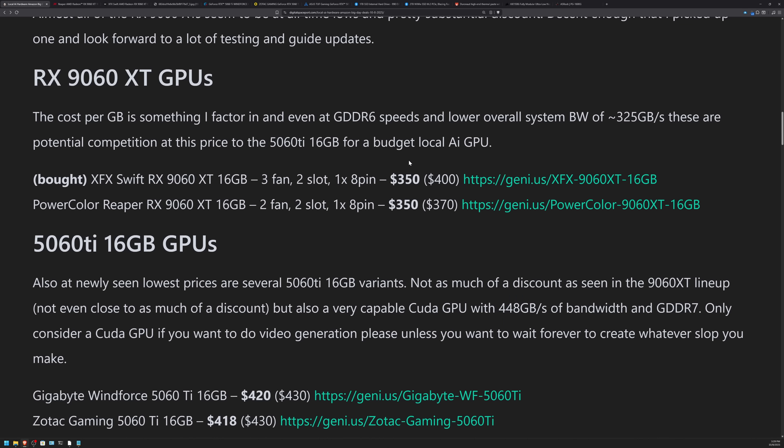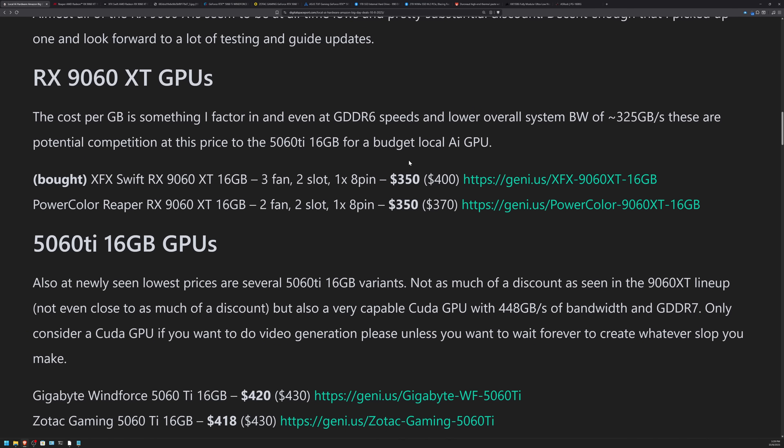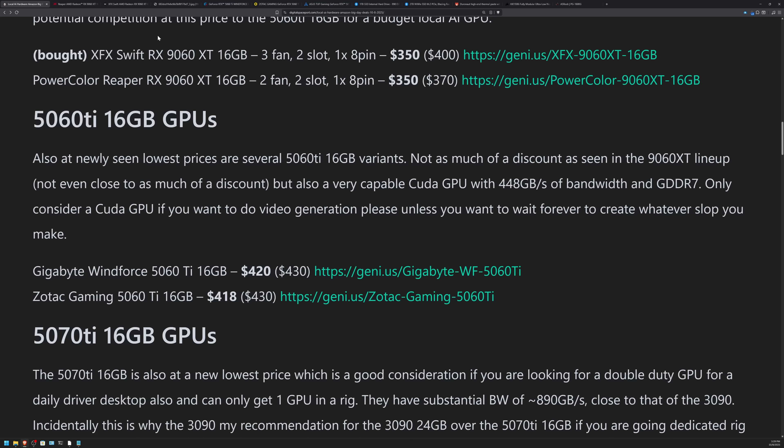At $350 it actually becomes kind of compelling. I've got to be honest — I'm excited about getting the 9060 XT. I don't know if it will become the recommendation, but it will be fully tested and you'll get to see all those results. The 5060 Ti 16GB is going head-to-head against the 9060 XT. The XFX Swift is a three-cooler design, which I typically prefer if I can fit it.